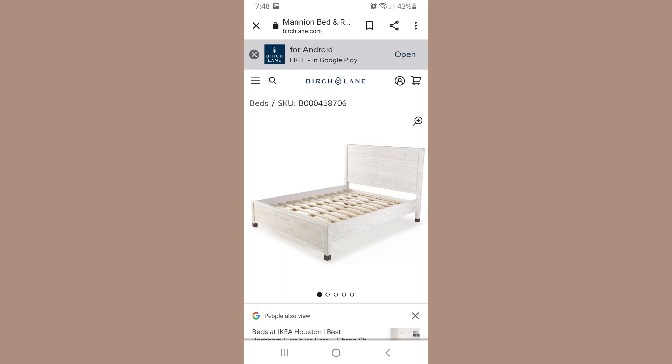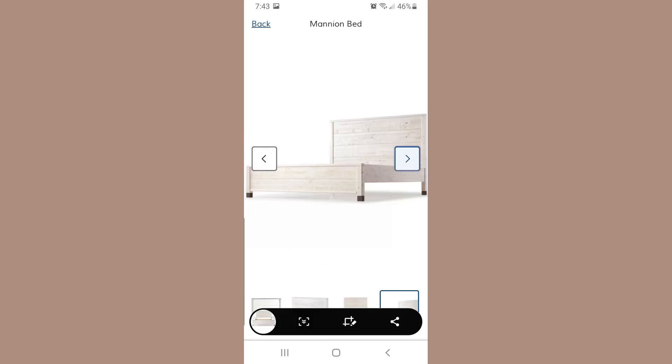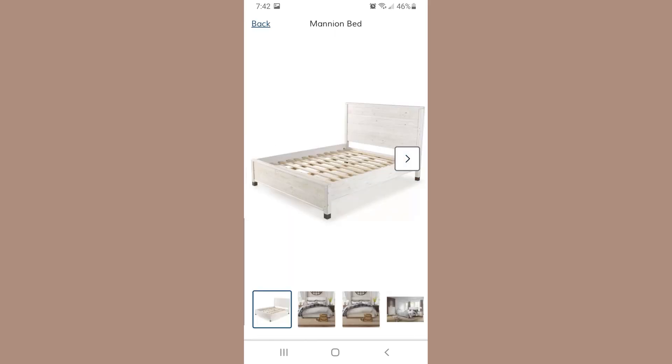I wanted something that brought in some earthy tones. I called it 'birch' at the time, so I went and searched for a white birch headboard on Google. I saw a picture, took a screenshot, but when I saw the price I was just like, let me circle back around to you. I just couldn't get it out of my head — it was like the perfect look, the one I wanted. So I was going to do some comparison shopping and bargain shopping first.